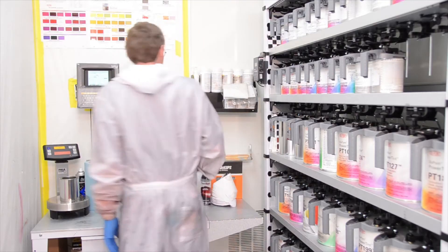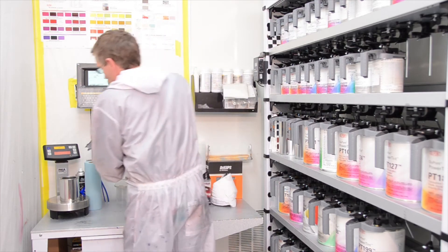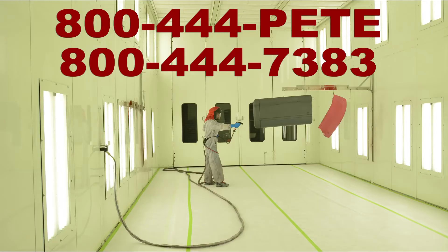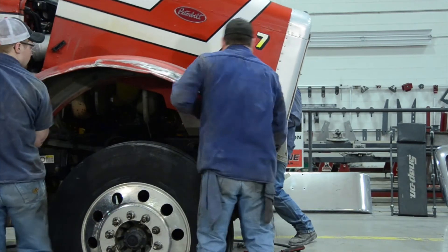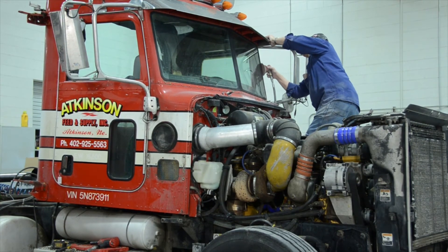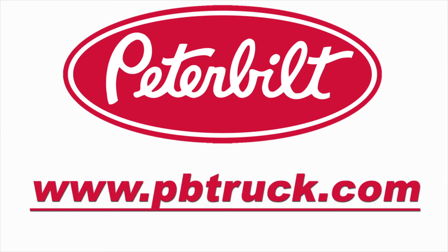Our paint booth is a green facility that meets today's EPA standards. For all your truck body repairs and paint work, contact Body Shop Manager Jeff Bailey for an estimate through our local phone number or easy-to-remember toll-free number 800-444-PETE. You can find more information about trucks, parts, and services provided by Peterbilt of Council Bluffs and all of our Peterbilt dealerships in the region through our company website, www.pbtruck.com.